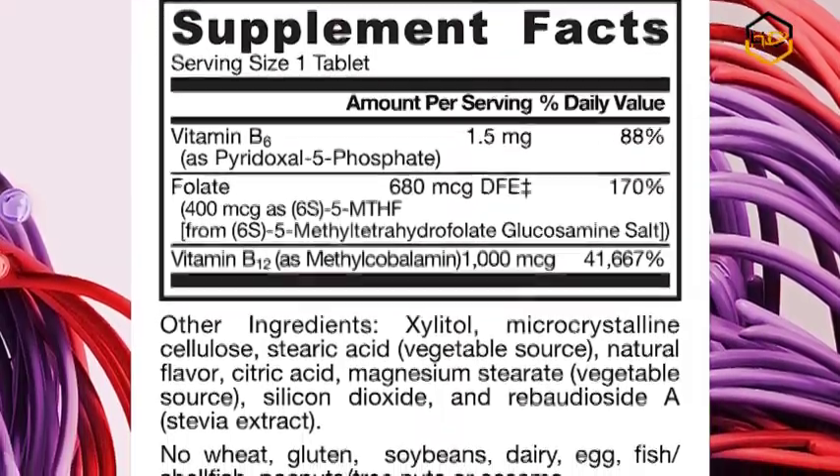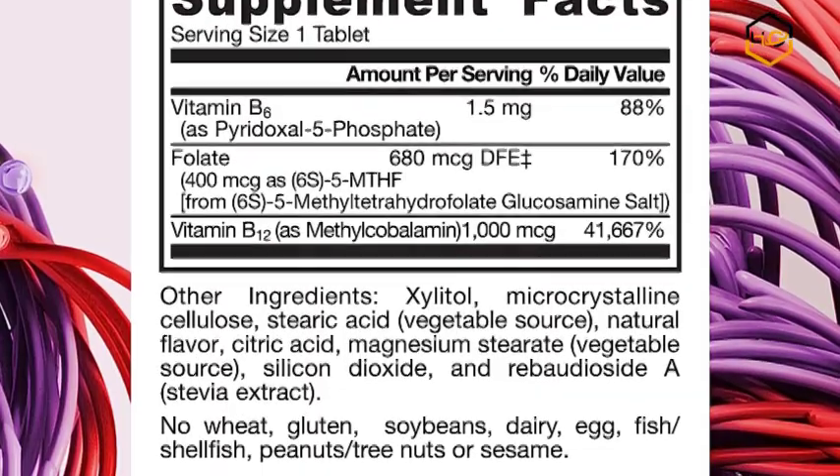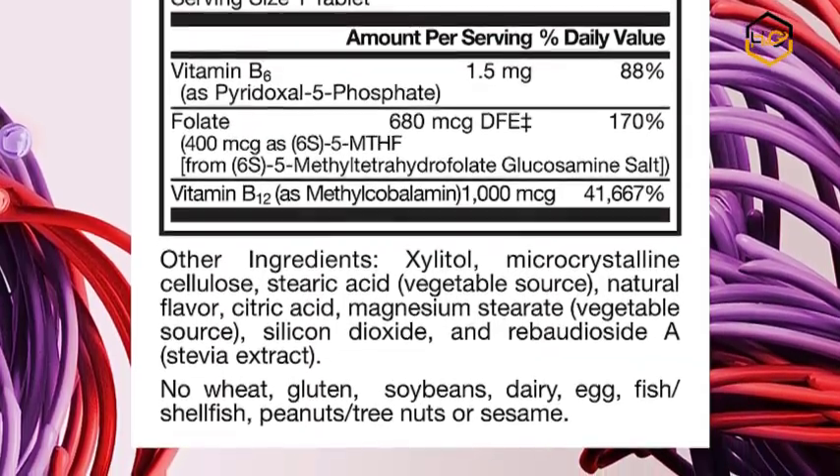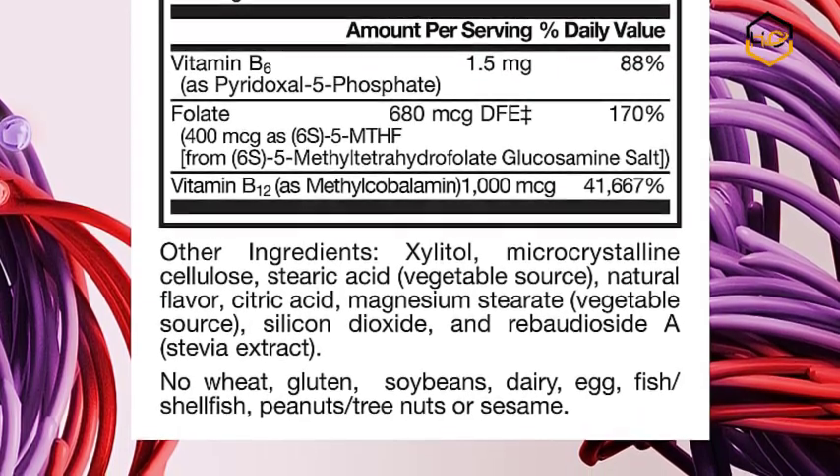Superior science, smarter formulas — formed by strong scientific research, Geroformulas products are carefully crafted to ensure you get the benefit of each and every vitamin, mineral and supplement.